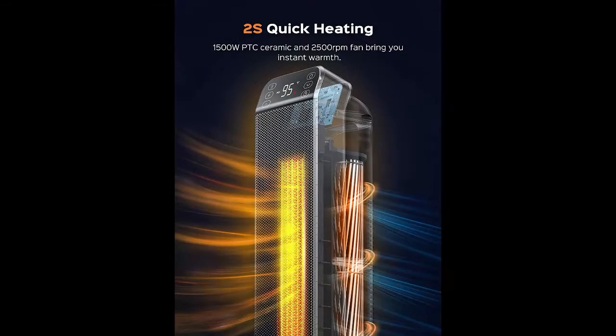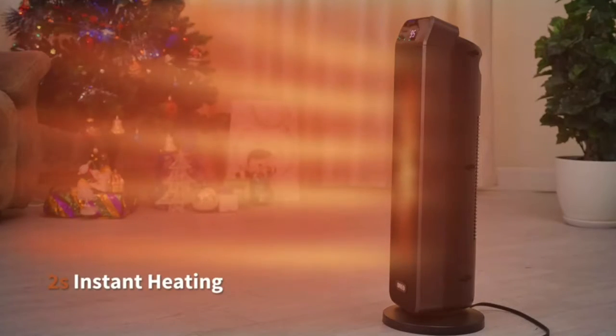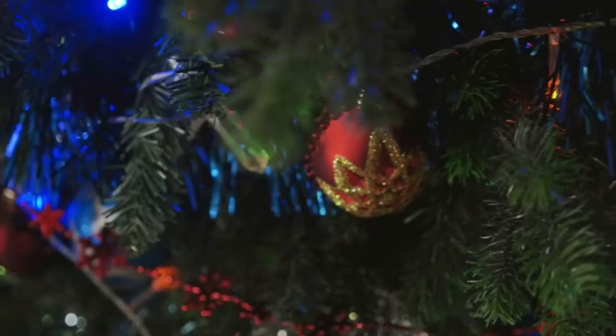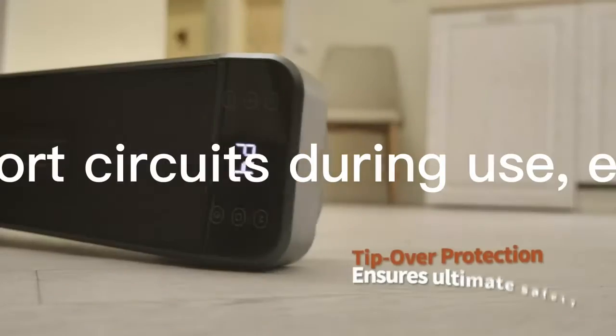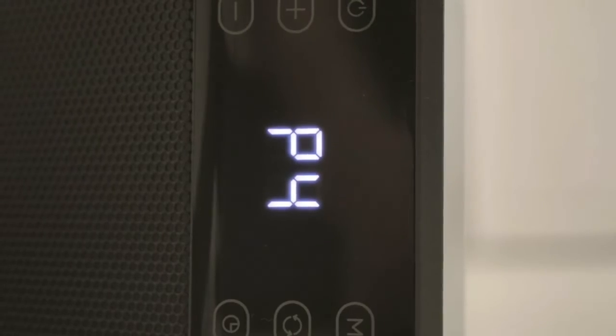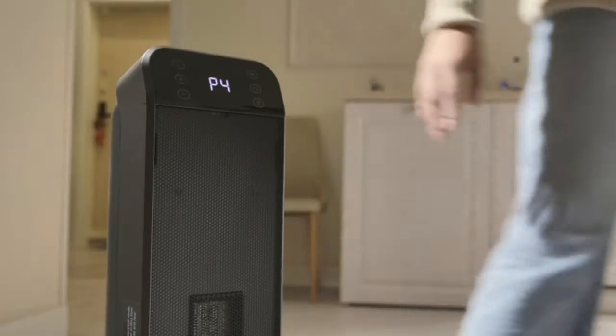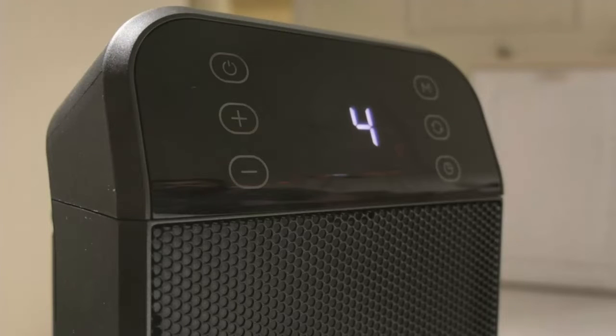DRIO Space Heater powered with a powerful 1500W PTC ceramic heating allows this space heater to send out hot air in seconds. Made of V0 flame retardant materials, this ETL-listed ceramic heater comes with multiple security features including overheat and tip-over protection. The plug is enhanced to prevent short circuits during use, ensuring your worry-free use all day.